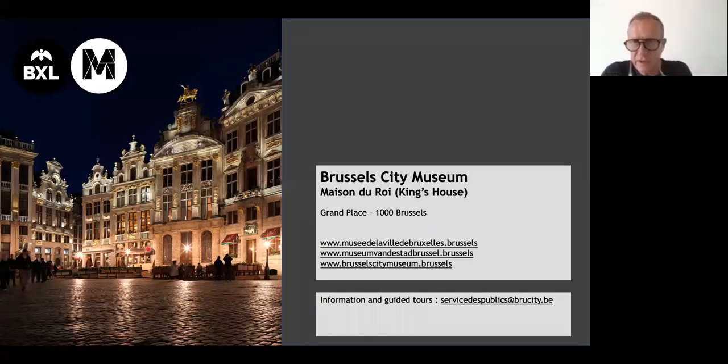I have already come to the end of my webinar. You can see some websites on screen and also the address servicesdepublic@brewcity.be for guided tours. I would love to guide you around La Maison du Roi, of course, taking all necessary precautions. If not, perhaps you could come back the first Sunday of September — today you can still go until five o'clock, it's free, and it will be free again in September.